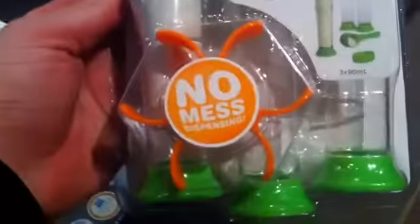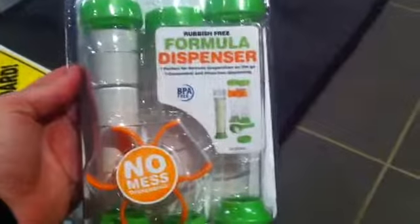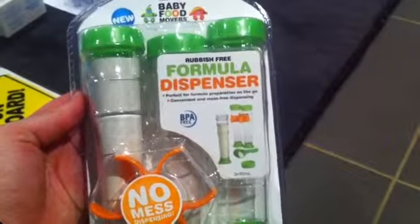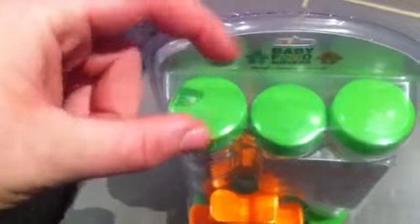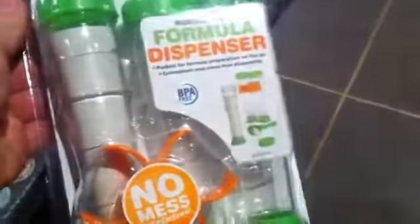They're three long ones and they all fit together. I chose these because my sister had the Avent ones — we've got all Avent bottles — but the Avent formula dispenser has a small hole so when you turn it, the powder gets stuck and you have to turn it different ways to get it all out. Ours goes straight down, so it's mess-free and the powder comes straight out.